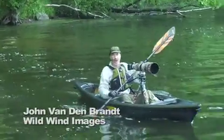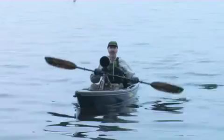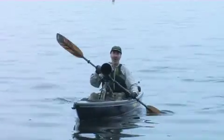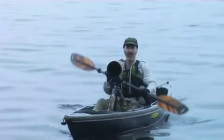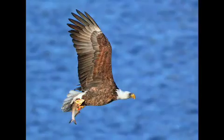Hi, I'm John Vandengrath from Wild Wind Images. I've been involved in photography nearly all my life, but only in the last 10 or 15 years have I really found my true passion: wildlife photography.